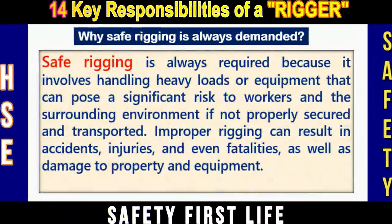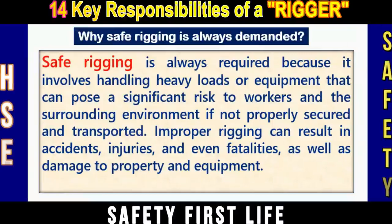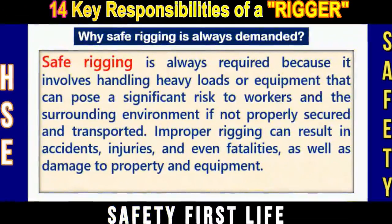Safe rigging is always required because it involves handling heavy loads or equipment that can pose a significant risk to workers and the surrounding environment if not properly secured and transported. Improper rigging can result in accidents, injuries, and even fatalities, as well as damage to property and equipment.